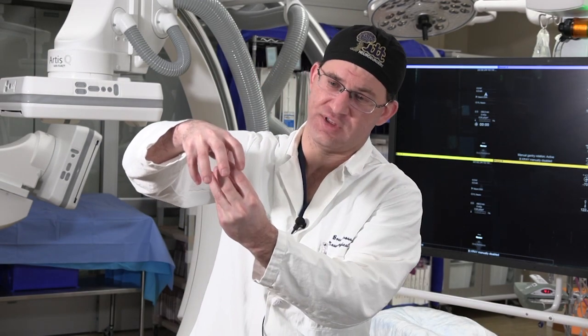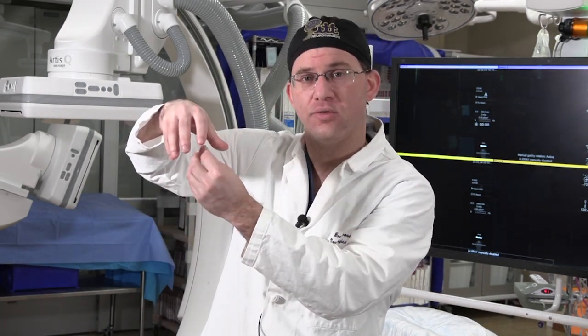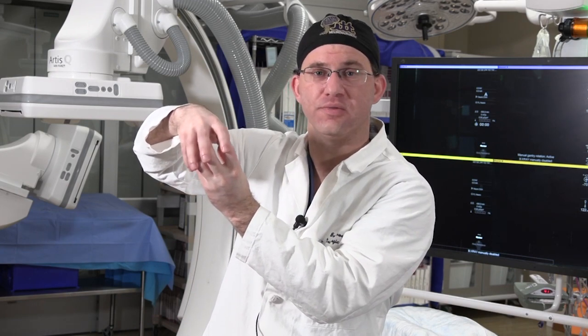For aneurysms, we can either go into the aneurysm with a catheter, delivered there via either the groin or the wrist, and once we're in the aneurysm, deploy either coils or what we call intrasacular devices to block off the aneurysm from the inside.